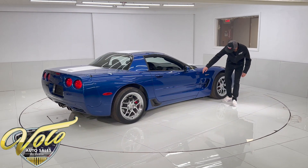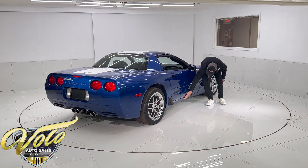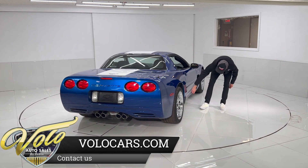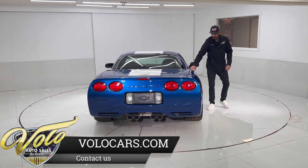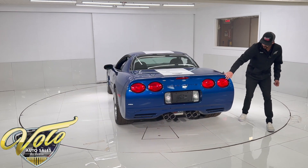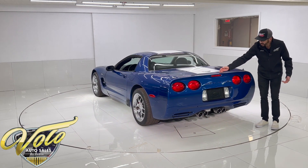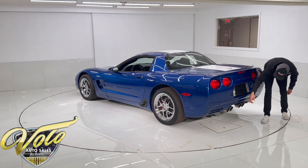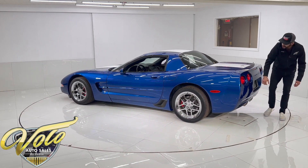Everything is in excellent shape. You get the Z06 side badging for the Anniversary Edition. Even underneath, the rockers — there's not even scratches. It's smooth. There are a couple of little nicks on the plastic vent, but that's about it. Coming around to the rear, the chrome wheels are in perfect shape. Even the chrome exhaust is super clean — I'm wiping my hand on it and I'm not even getting dirt on my hands. That's how clean this car is.